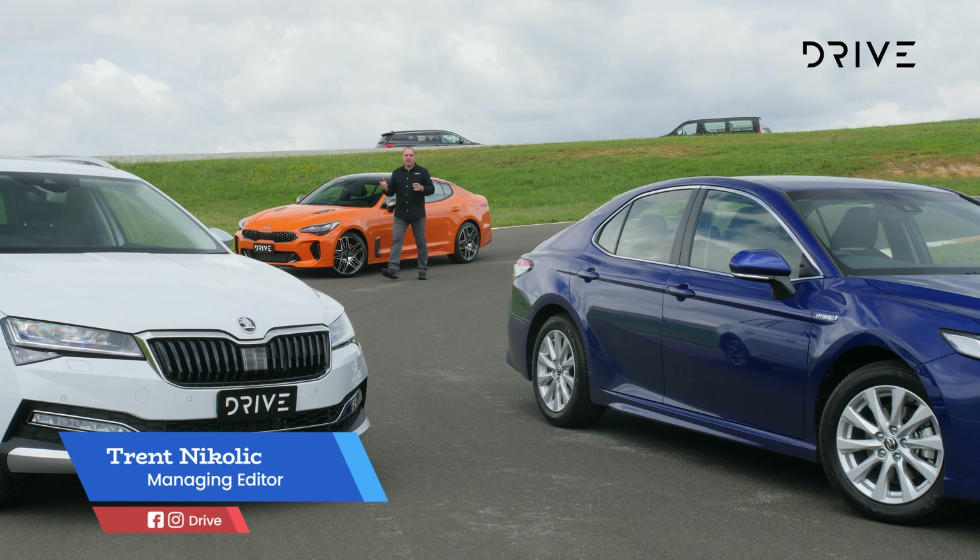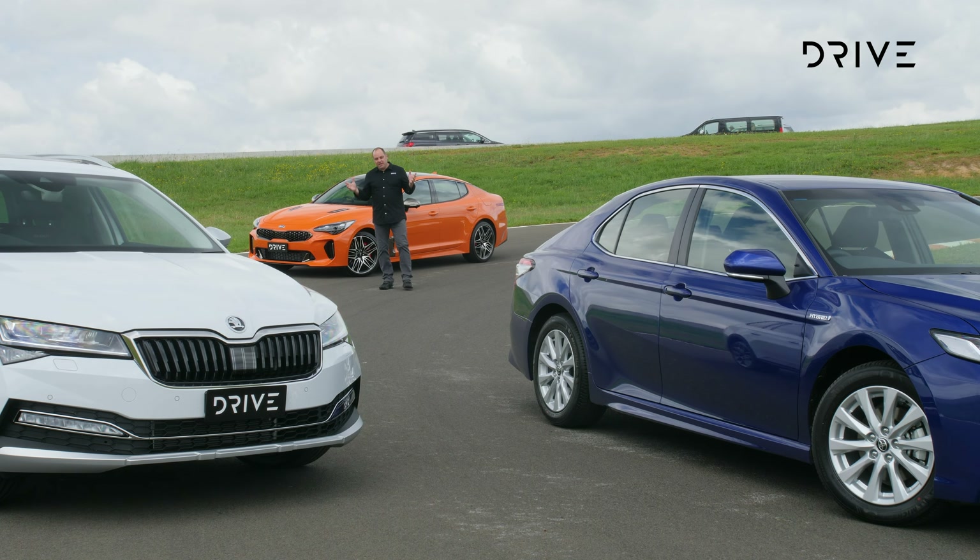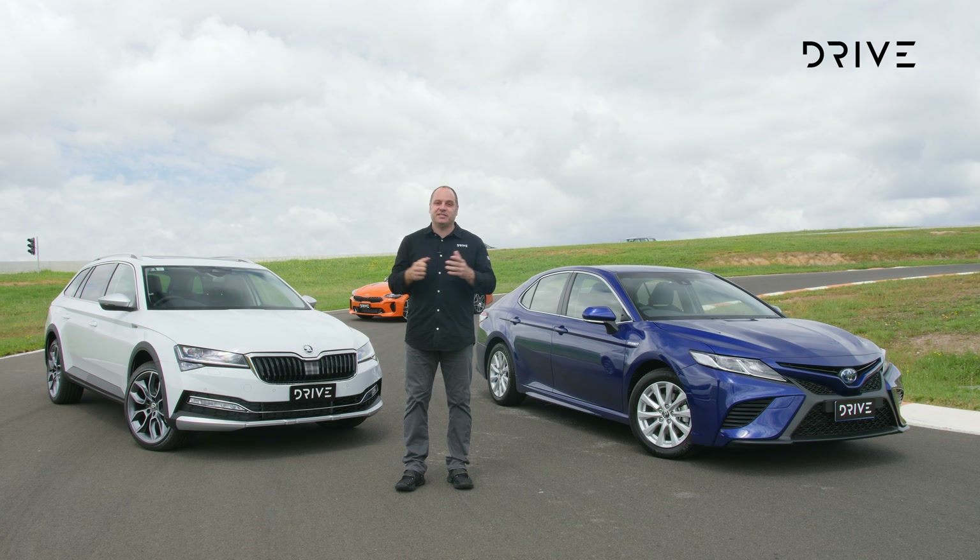You might be looking at the medium to large car category for Drive Car of the Year 2021 and thinking what's going on — it's a bit of everything. This is a difficult category because Australians just don't buy these cars in the volumes they used to. Behind us we've got the Kia Stinger, a rear-wheel-drive turbocharged performance car, the Skoda Superb, an all-rounder that's good value for money, and the Toyota Camry Hybrid — the segment favourite that almost feels like a large car.